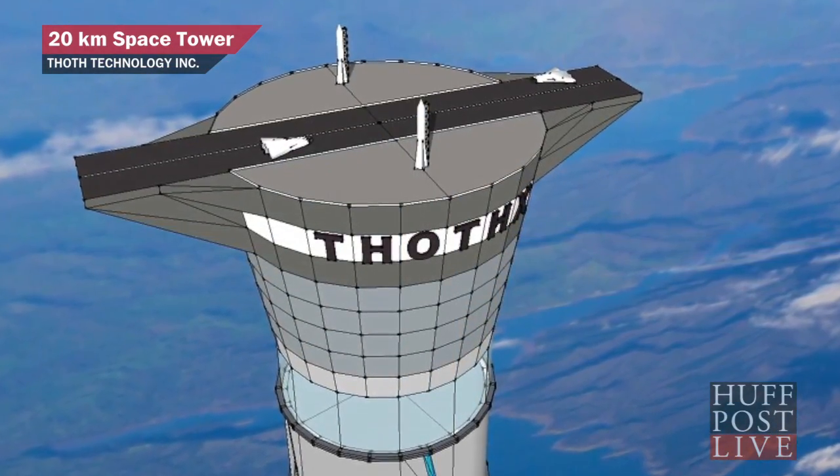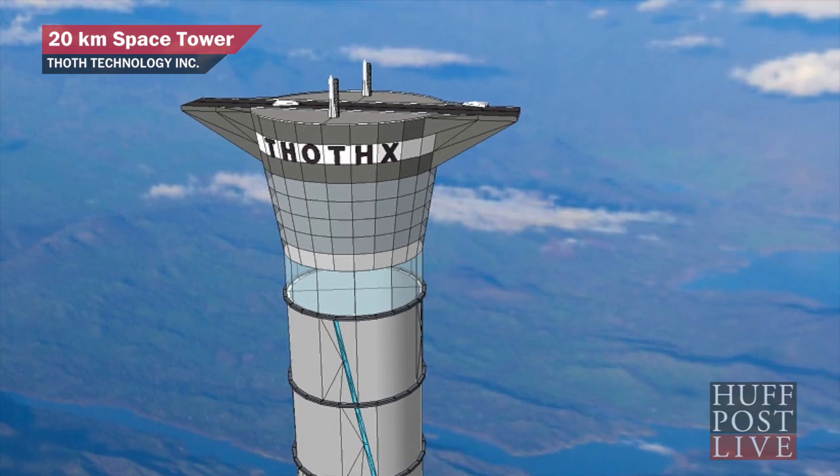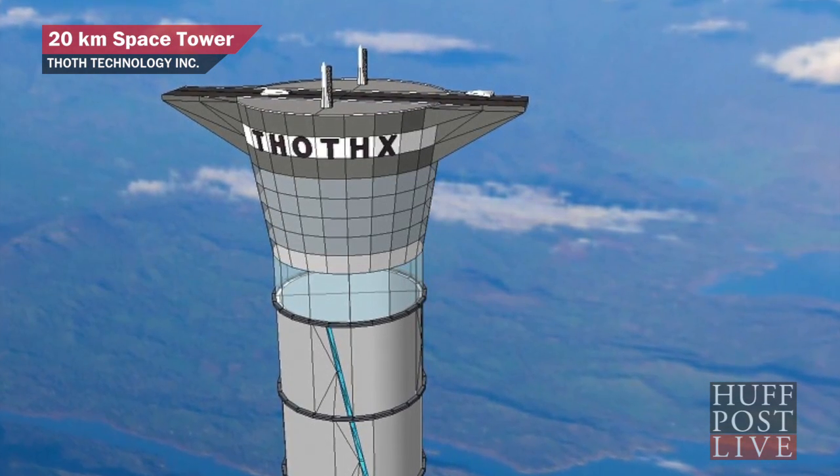It'll only take about an hour to get to the top. From there, spacecraft could take other expeditions and return to the elevator at the end of their journey. Here to tell us more is the elevator's inventor, Brendan Quine.